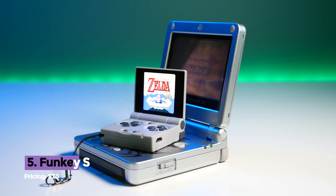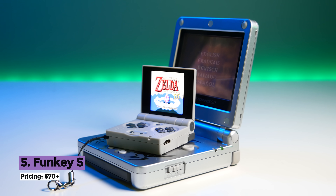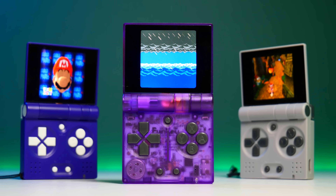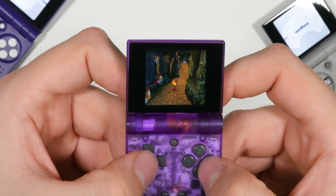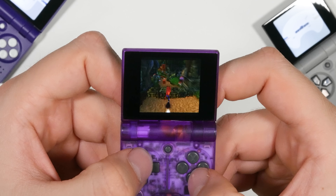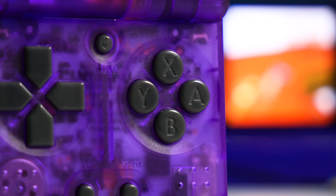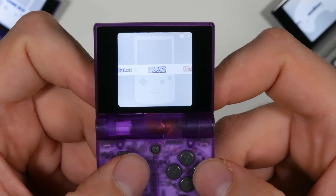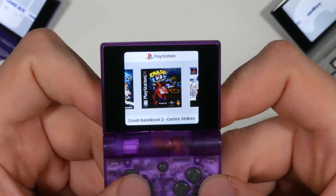This is one that you probably didn't expect to be on the list, and that's the Funkey S — the world's smallest foldable handheld. I genuinely love this little thing. The Funkey S is a handheld emulator that can emulate most retro consoles up to PlayStation 1. You can actually play Crash Bandicoot on this thing without any problems at all. What makes this console so great is that it's run by a small team of incredibly passionate gamers, and they've made the user interface incredibly sleek, making it feel easy to use and more fluid than most of the handhelds on this list.